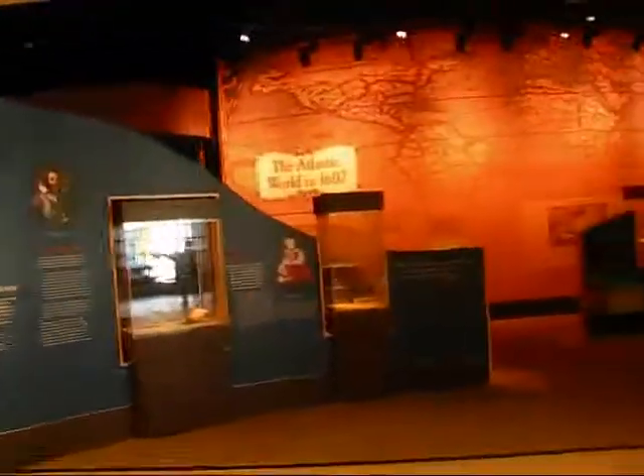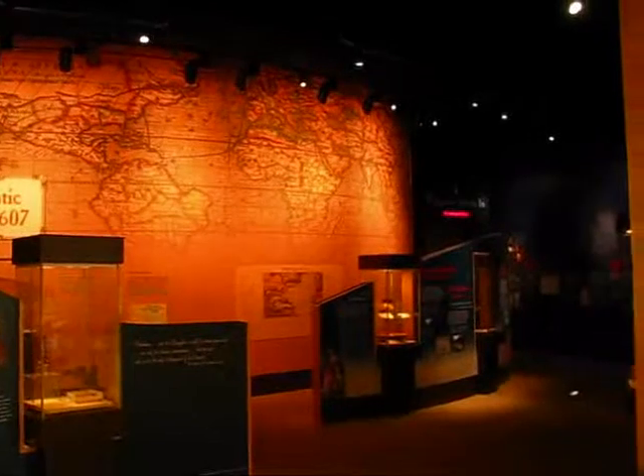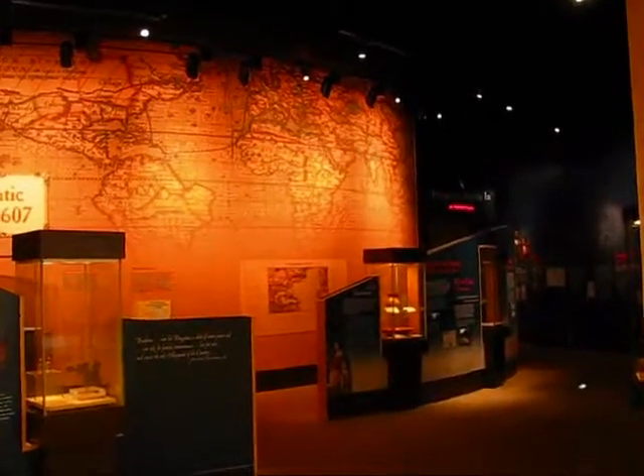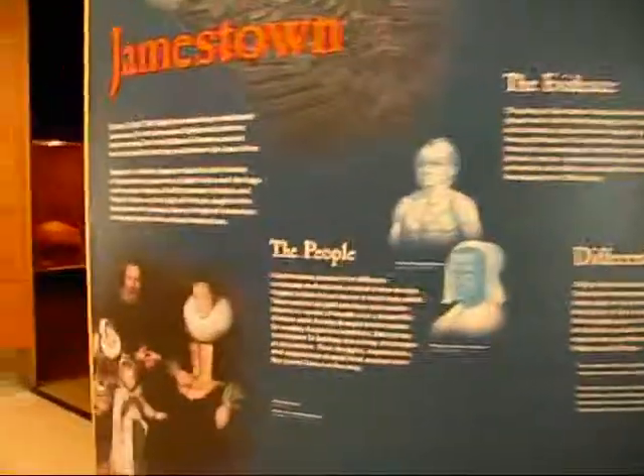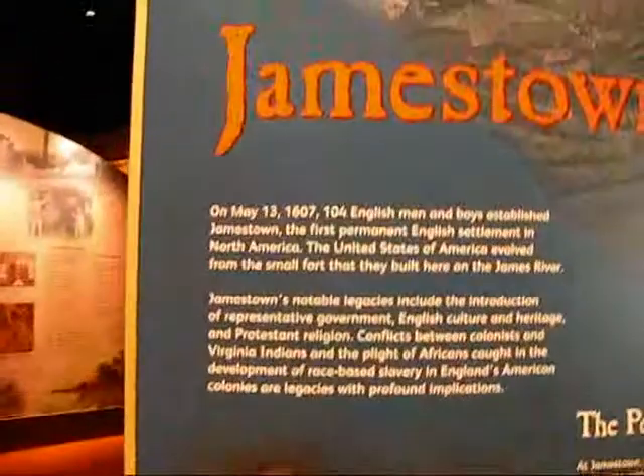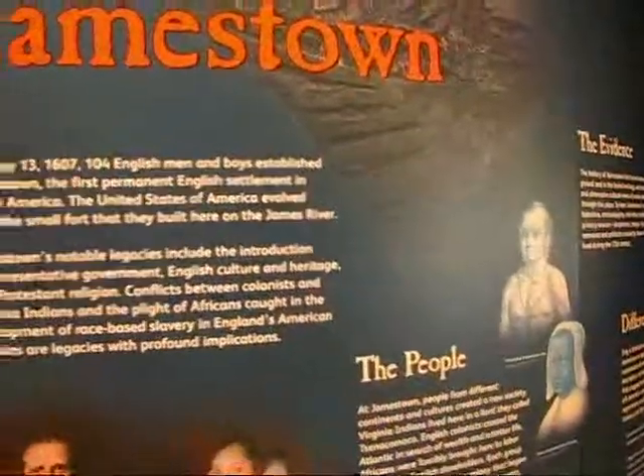I'm in the visitor center right here. It's a $10 entrance fee to get into the historical area. There is a small museum and a movie that lasts about 10 minutes, presented every half hour. This gives you a bit of an idea of the history of Jamestown.